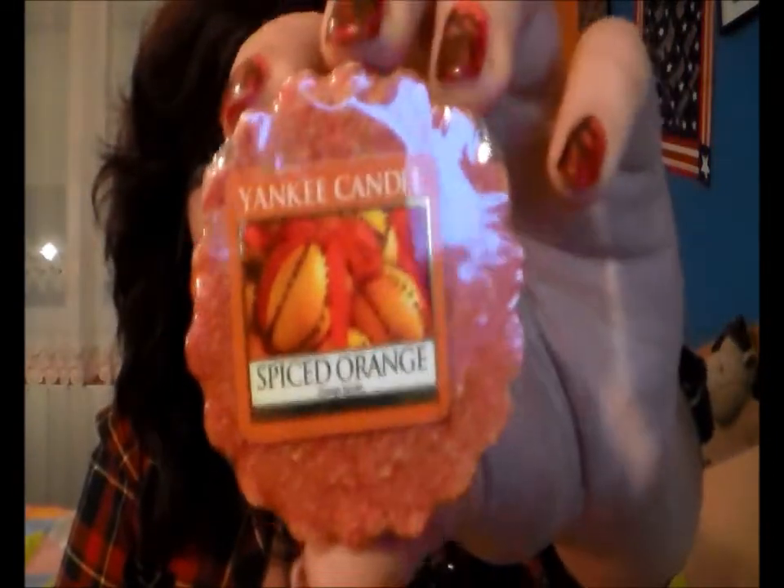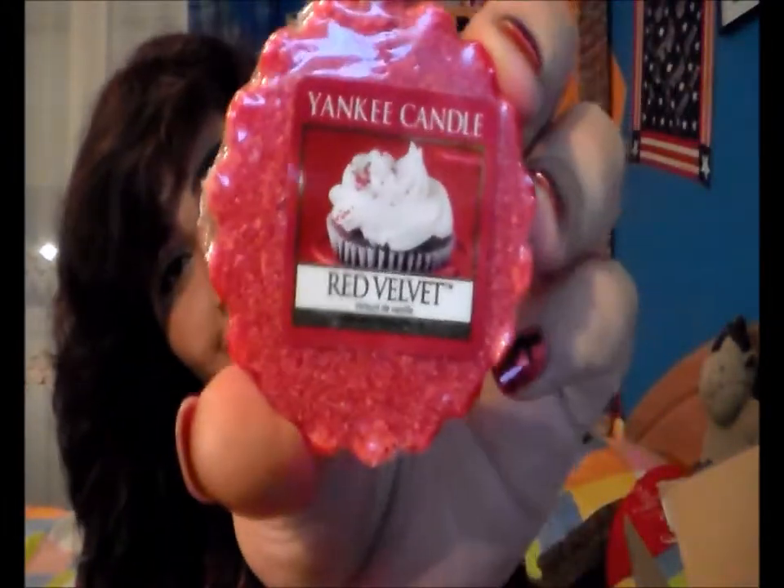We have Spice Orange and it smells exactly like the name says — oranges and spices, amazing. Then Red Velvet: it smells sweet and delicious and yummy, like red velvet. By the way, I paid 44 euros and 65 cents for all of this stuff.